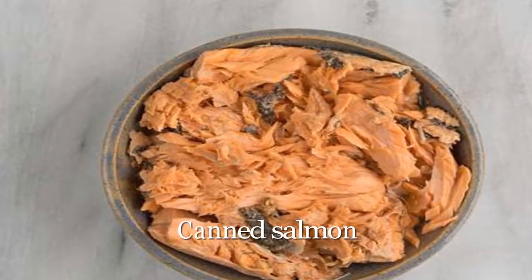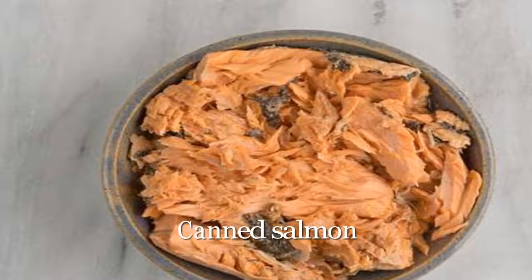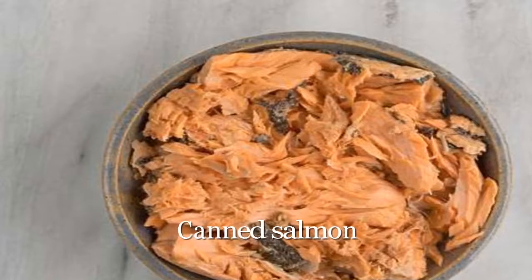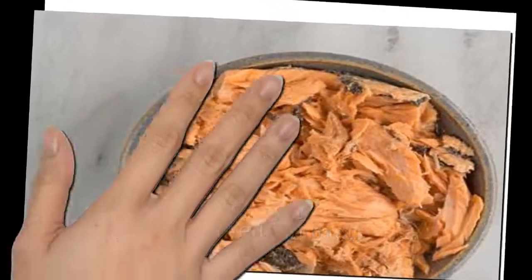These important omega-3s help cut your risk of deadly out-of-rhythm heartbeats, reduce bad cholesterol, cool inflammation, and may even discourage atherosclerosis and the formation of blood clots.